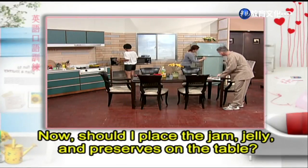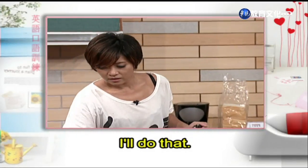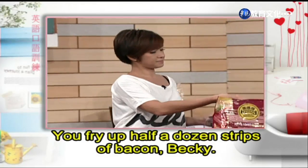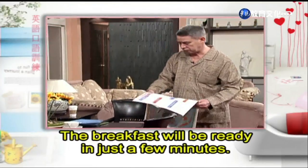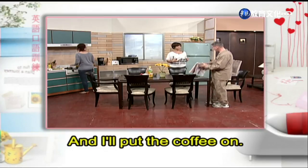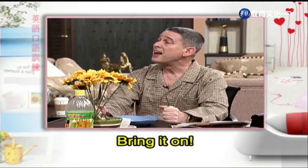Now, should I place the jam, jelly and preserves on the table? I'll do that. You fry up half a dozen strips of bacon, Becky. Ed, have a seat. The breakfast will be ready in just a few minutes. And I'll put the coffee on. Bring it on.